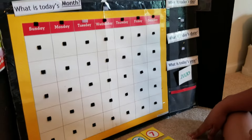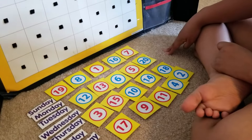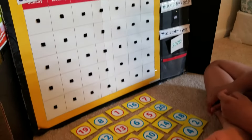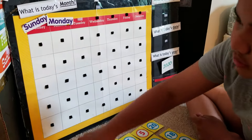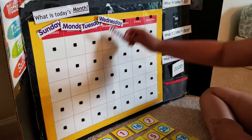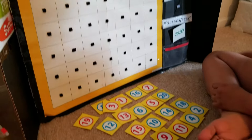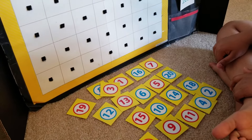He's going to complete his calendar. Kisha, I have the days of the week in sequence and he's going to put that on the board. Sunday, Monday, Tuesday, Wednesday, Thursday, Friday, and the last day is Saturday. Good job!